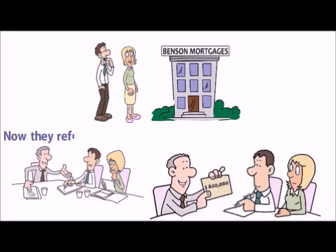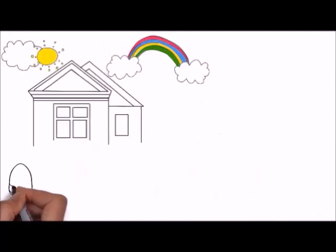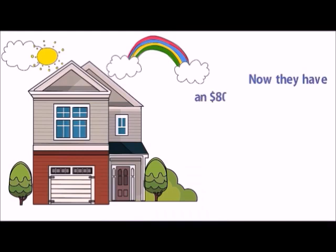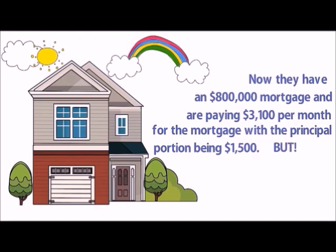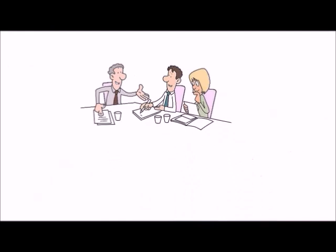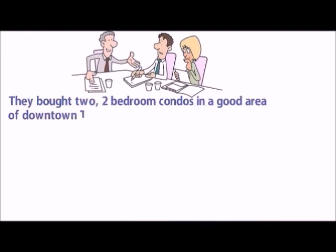Now, they refinanced their house and got a check for $600,000. They now have an $800,000 mortgage and are paying $3,100 per month for the mortgage, with the principal portion being $1,500. They bought two two-bedroom condos in a good area of downtown Toronto in the pre-construction stage, with a deposit of $200,000.